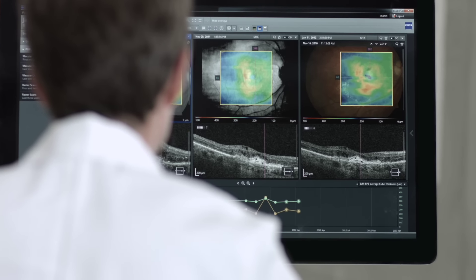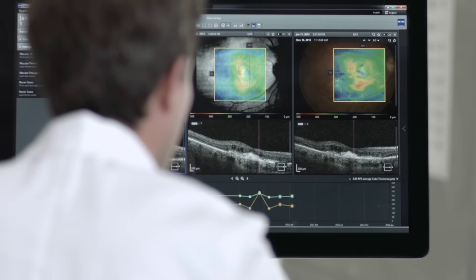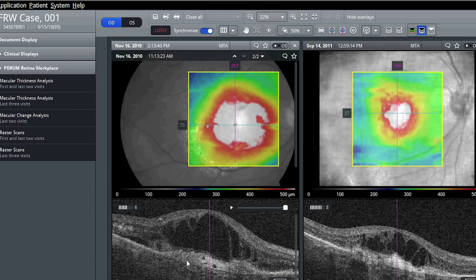I can immediately see if fluid is present, and at the same time see my patient's entire history. So I can decide whether to continue the current therapy or make a change.